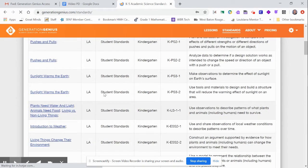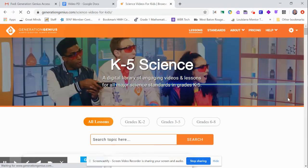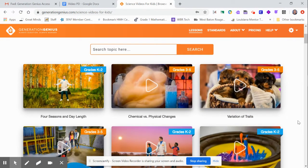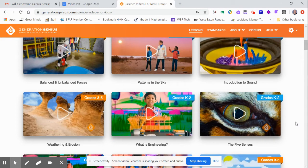It tells you which video and which standards they align with. The only downfall I see is that it uses the same video for K-2, so if you used this in kindergarten, you're going to have trouble as a first grade teacher using it because the content has already been taught.